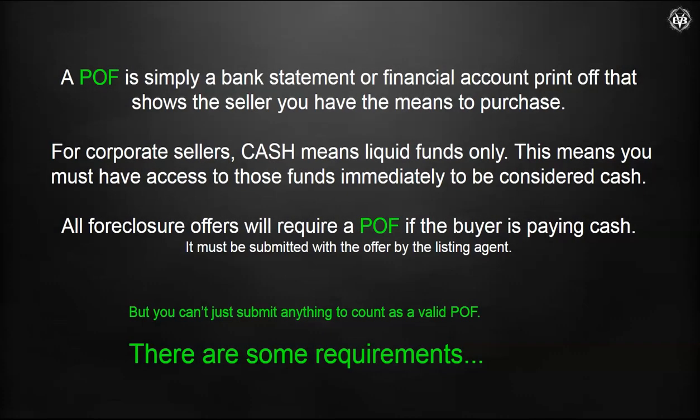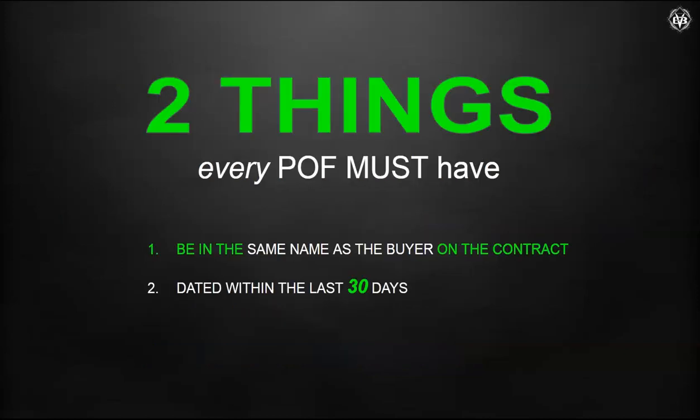Side note: buyers and agents, please get your POF in PDF format. There's no system we have that will allow us to upload a JPEG format — it's just something extra I have to do, converting it to PDF to get it uploaded for you. And remember, you can't just throw anything in there and expect them to accept it, so I'm going to show you examples of ones that work and ones that don't.